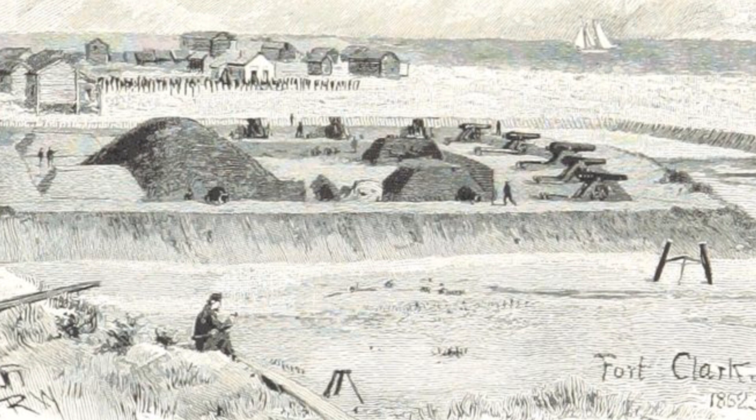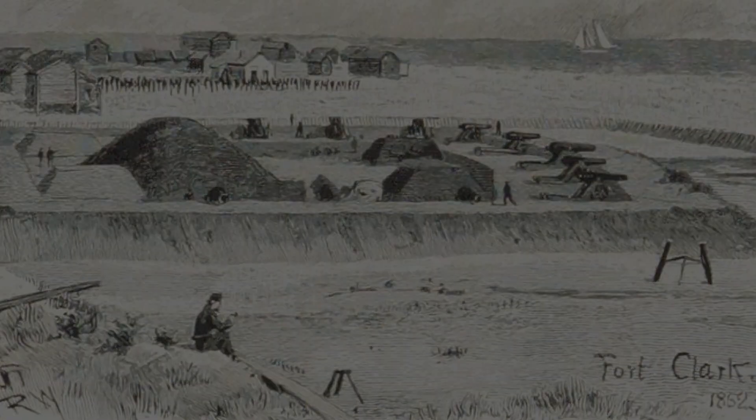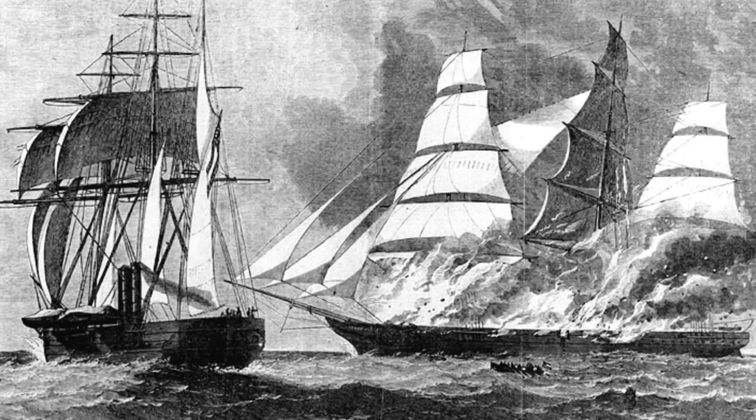Those defenses were mostly manned by members of the 7th North Carolina Troops, led by Colonel William F. Martin. Hatteras soon became a principal port for Southern privateers, who took dozens of ships and cargo worth millions of dollars.